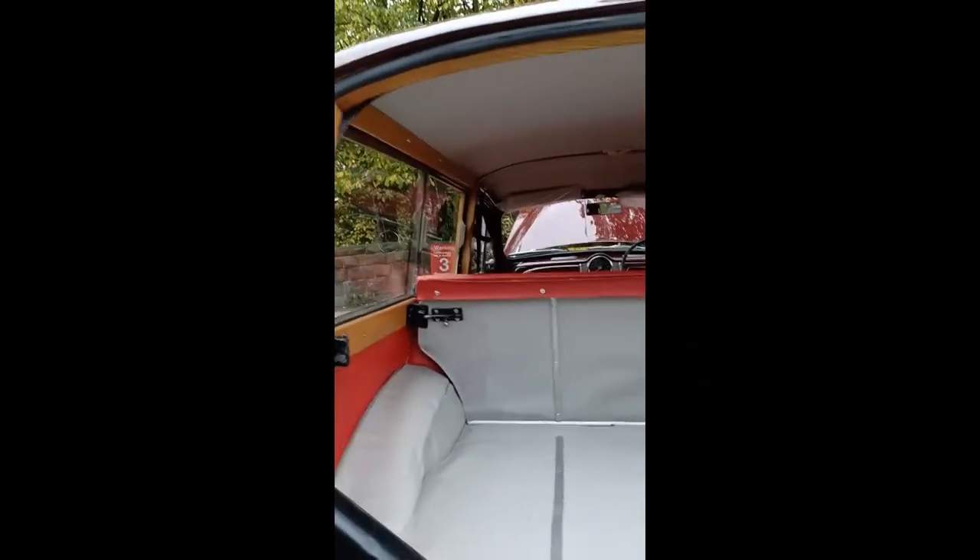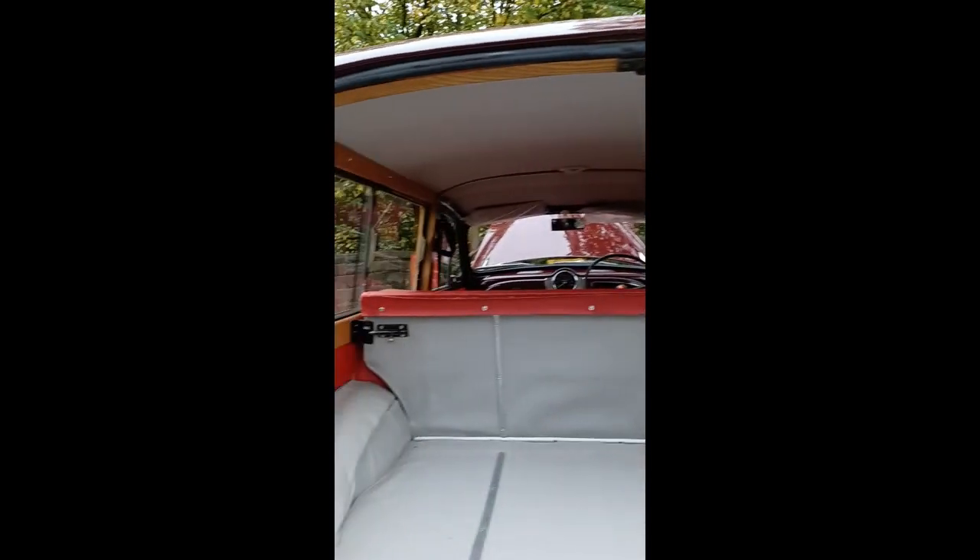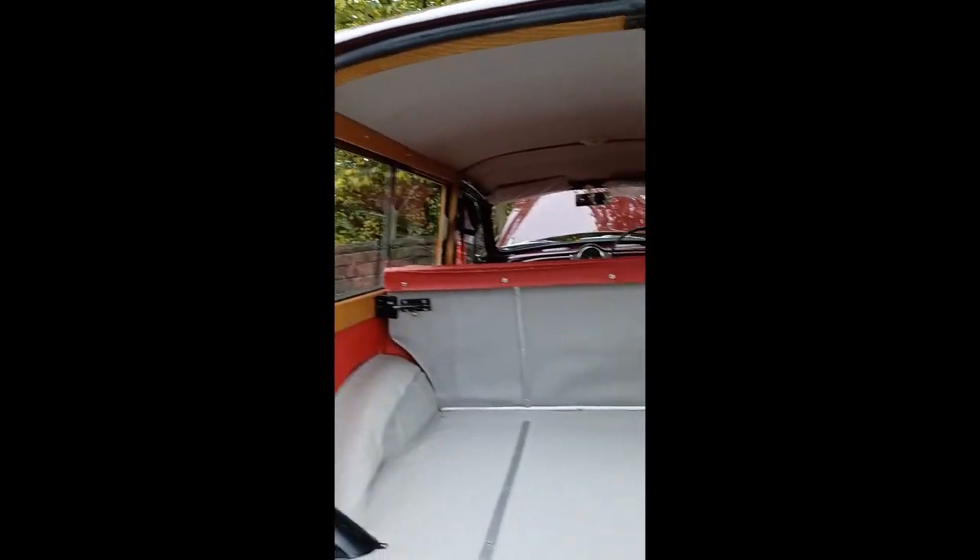Nice and clean in the boot. It's got everything going for it really. It's one of those where if you're after a really nice, clean Traveller that you can still use, then this is the car for you.